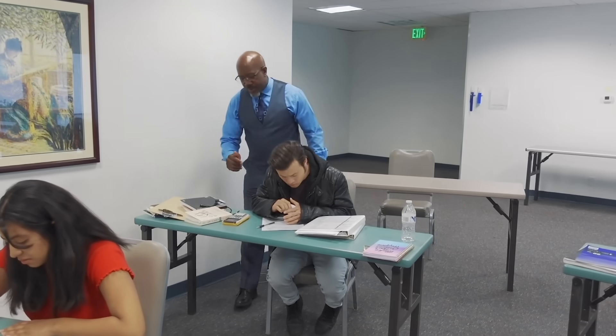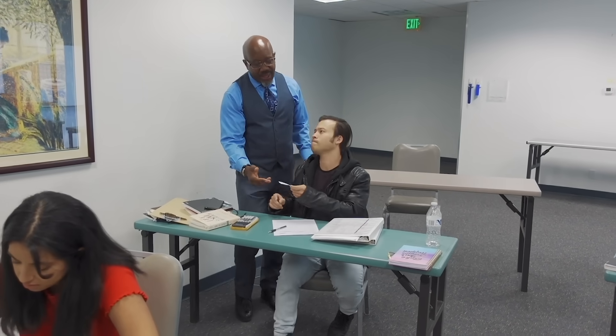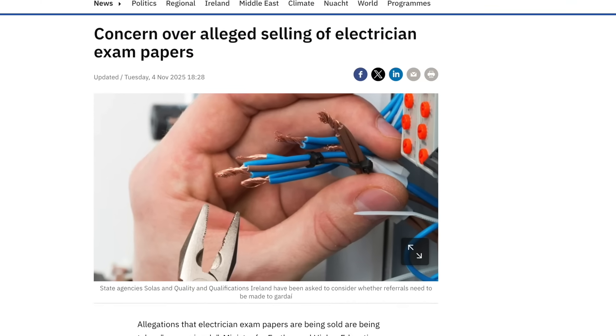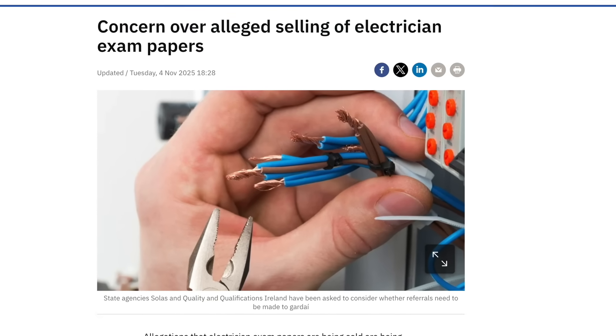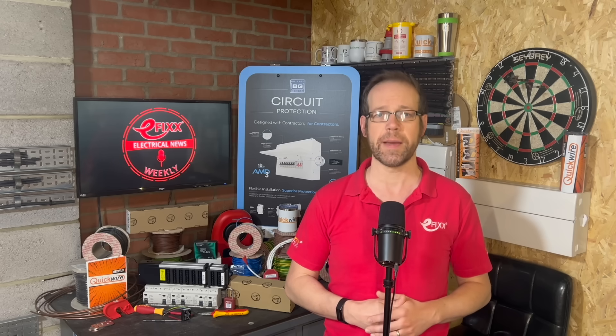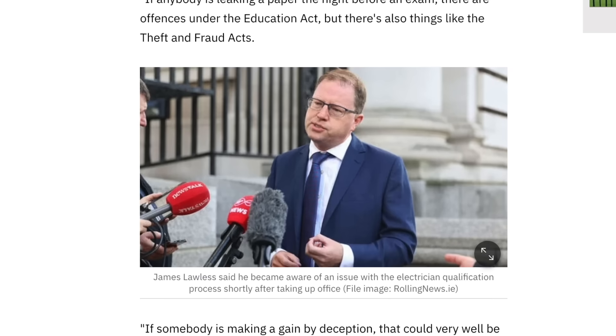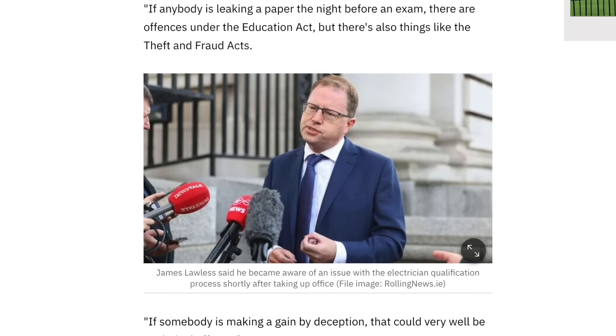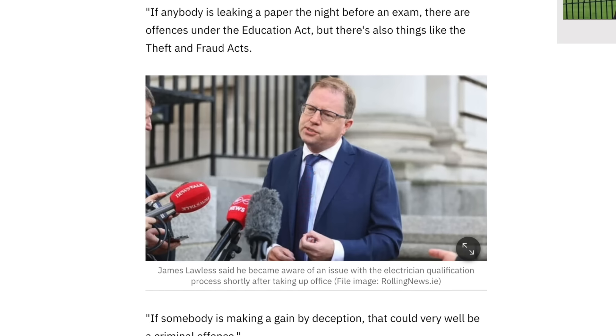An investigation has been launched into allegations that apprentice electricians in Ireland had an absolute jamboree when they bought exam papers for £45 the night before the test. The claims that cheating may have compromised the apprenticeship programme are being taken very seriously by the Irish state authorities, with fears that potentially unqualified electricians will be at large. The compromised exam papers have now been withdrawn and replaced. Minister for Higher Education James Lawless has asked the Attorney General to consider if there is a criminal case to answer, saying: 'You wouldn't want a surgeon operating on you that wasn't properly trained, and you wouldn't want an electrician wiring your house that wasn't properly trained either.'